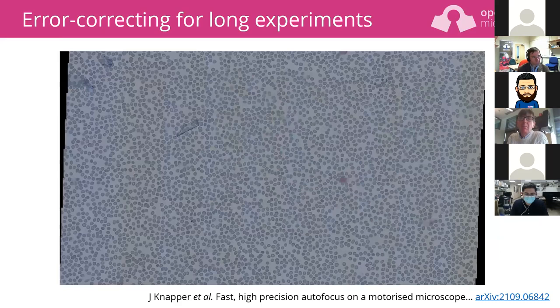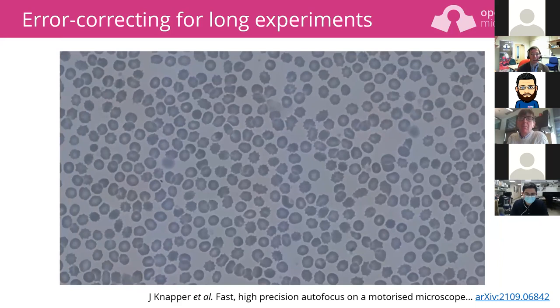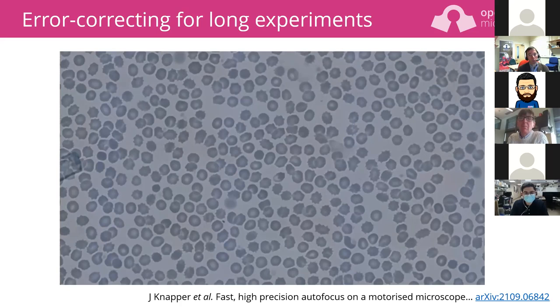For blood sample scanning we scan lots of fields of view and stitch them together — that's when you really learn how reliable everything is. The autofocus works most of the time, but if you're taking tens of thousands of images it will always fail at some point. So Joe, the PhD student who did this work, implemented a smart Z-stacking routine: it uses autofocus to get to the right place, acquires a stack of images, checks that the middle image is the sharpest, and keeps going until it has a good Z-stack or until it's sure something's gone badly wrong.